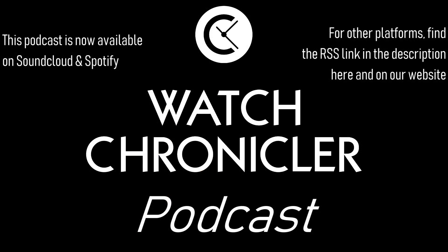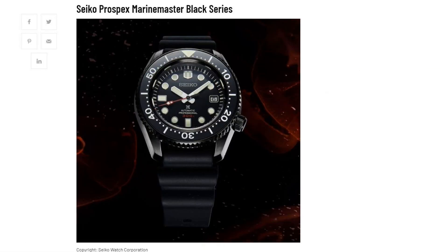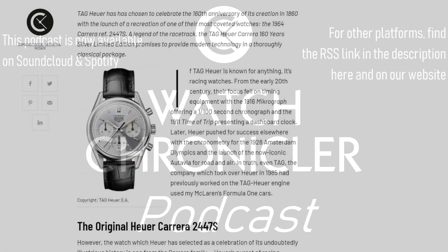The reason why I'd like to speak about this today is because I released an article on this a few weeks ago, in fact just when it came out, on WatchChronicler.com, and I would of course encourage you to go over there to see the best articles and direct features about watches, discussions about watches and so on, which you wouldn't see here on the channel or indeed on any other format you might be listening to this podcast on.